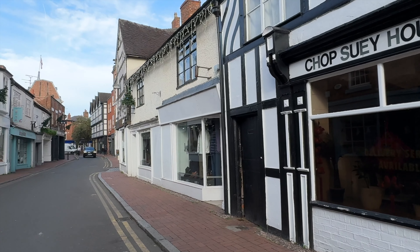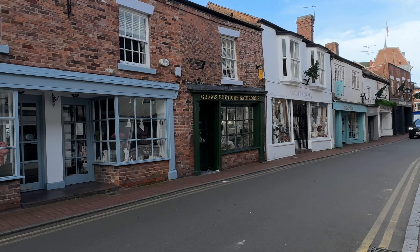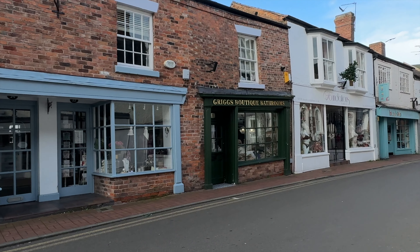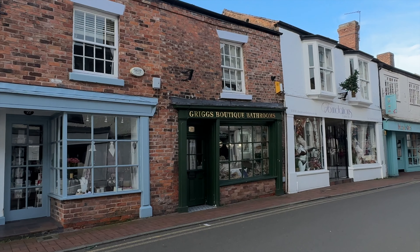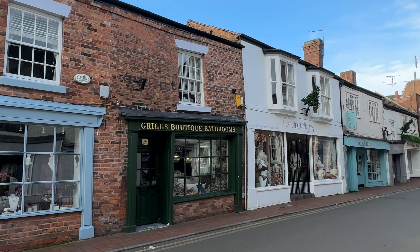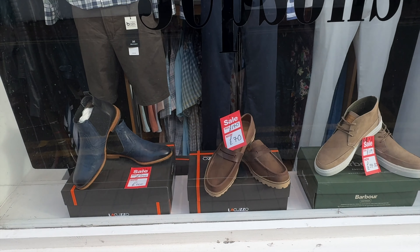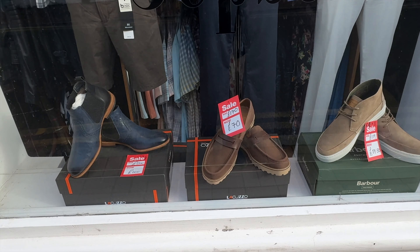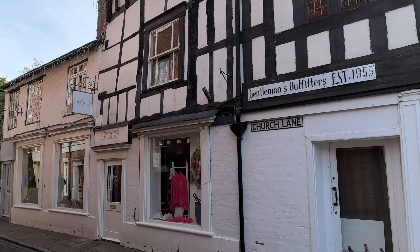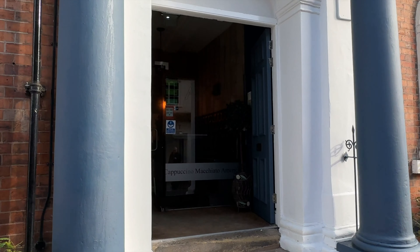No, no — they have got the Christmas trees up ready. They're a little bit early! Chop Suey House, Chinese meals for takeaway — sounds good. Amazing, all the different shops. Look at that building. Boutique Bathrooms — Jepsons.